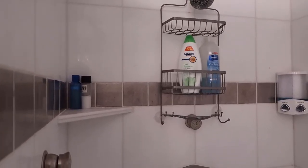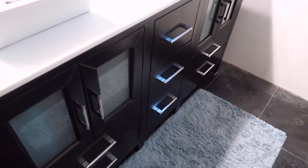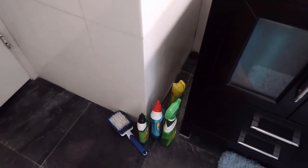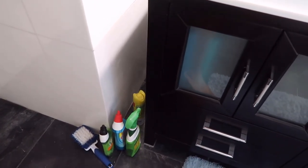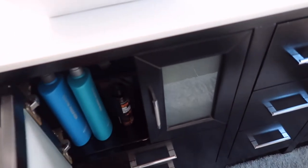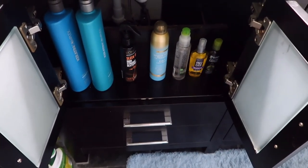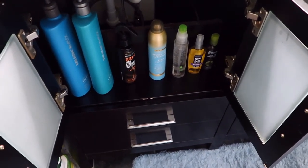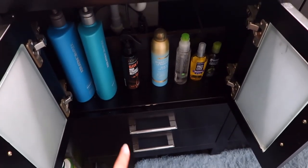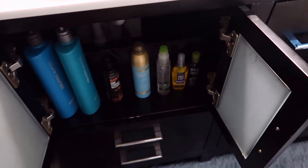Down in the main vanity area, I decided the cleaning products I'm going to move to our cleaning supply utility cupboard and just have actual bathroom stuff in here. So this is my little hair section — I've got shampoo, conditioner, heat protectant, dry shampoo, different serums and oils.